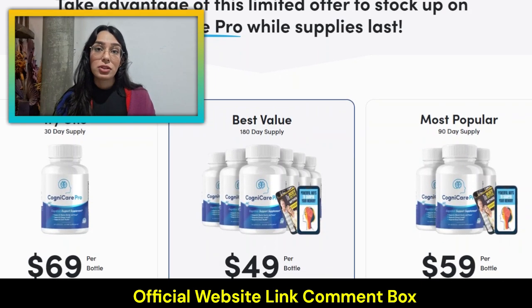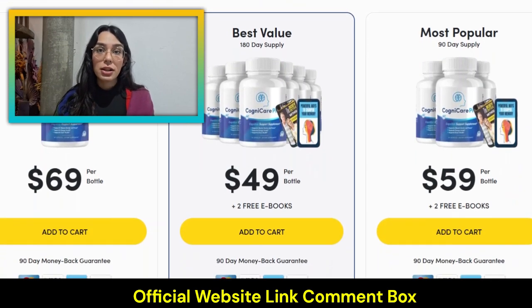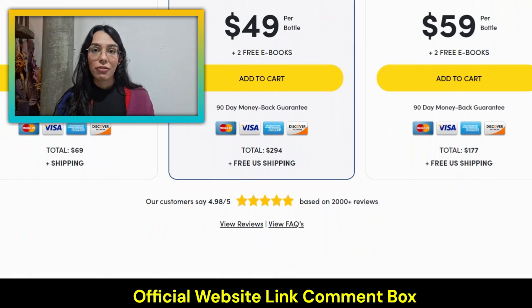To help you achieve the best results, they do recommend taking advantage of the package discount bottles on the official website. And there also is a 90-day money-back guarantee, so you can try it risk-free.